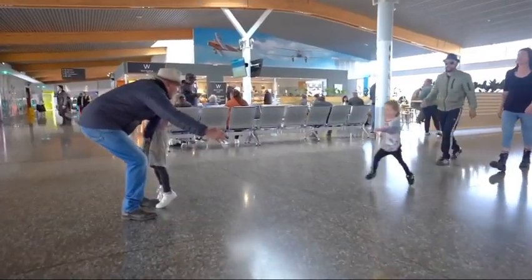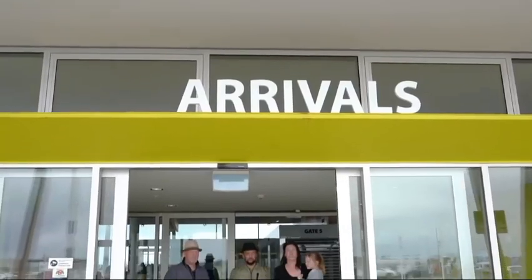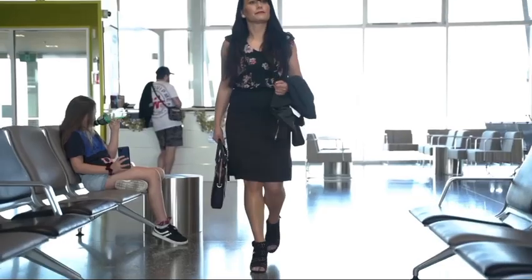The airport has a main secured terminal, a backup international secured terminal, and five tarmac gates. Invercargill is the 11th busiest airport in New Zealand by passenger traffic.